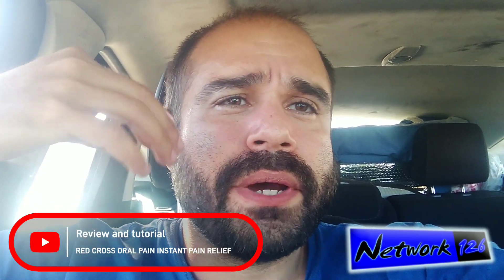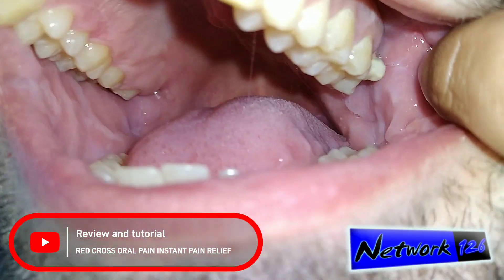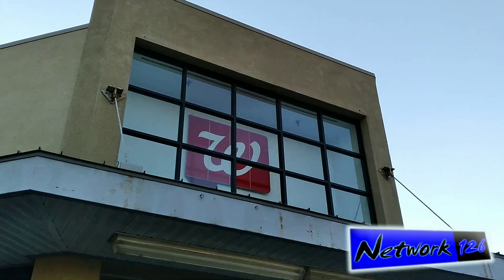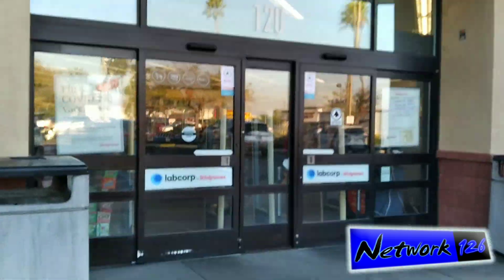Part of the tooth on the side is rotted away. Fuck my life.